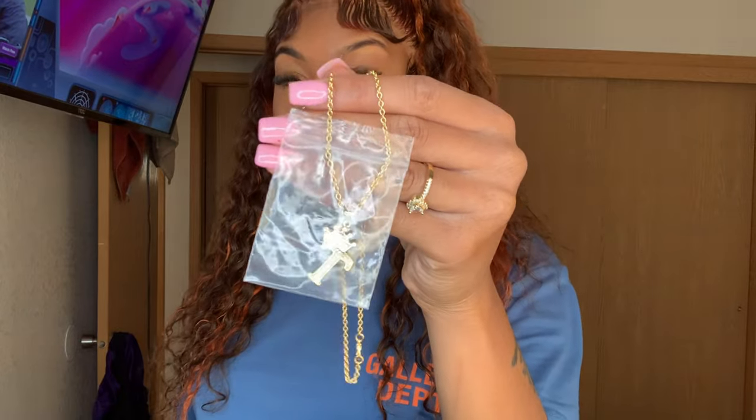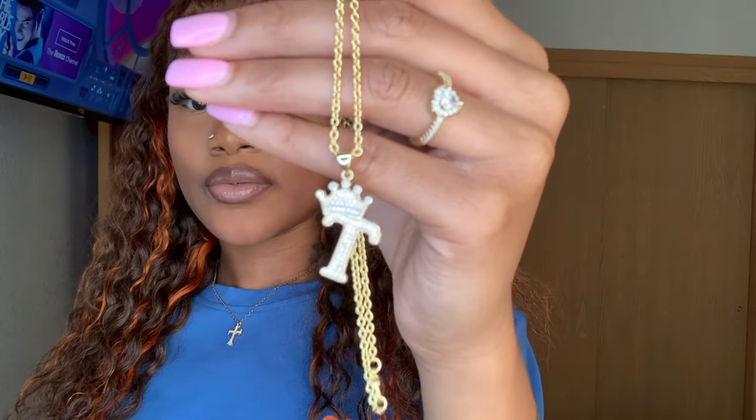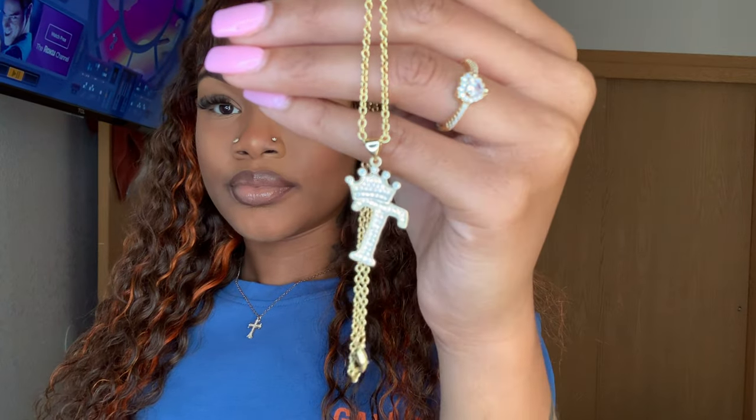Inside, it comes with jewelry cleaners — jewelry wipes. These definitely come in handy. Every piece of jewelry that Sylvia X provides comes with one of these, so definitely keep that in mind — that's a plus. This is the first piece: it's a letter T with a crown on the top. I got it in gold and it's definitely cute.